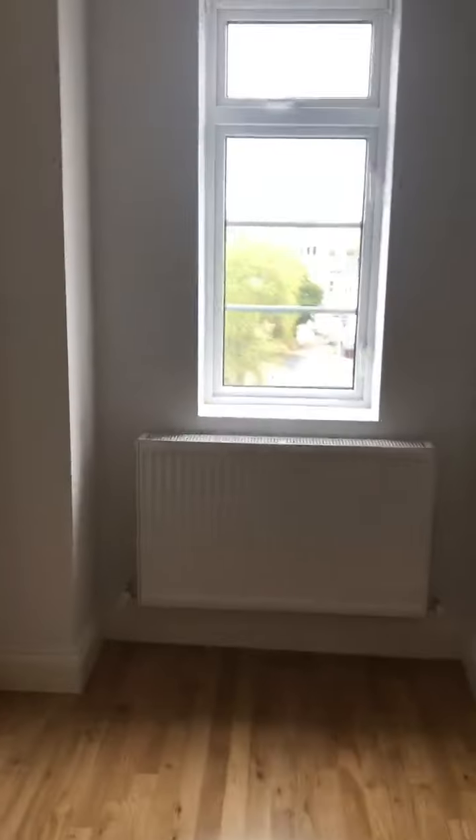And through to the double bedroom, which again has a double-glazed window and is a nice sized room. Thanks very much — a nice home.